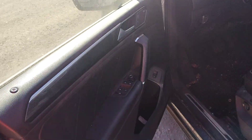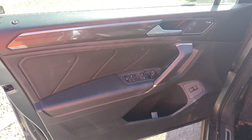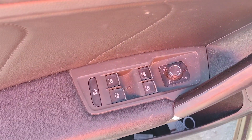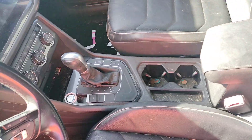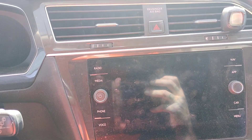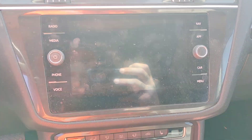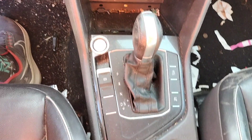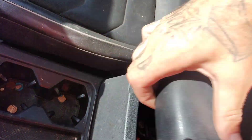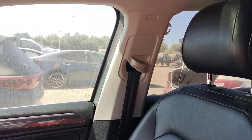It does not have a key. This seat belt is good. This seat belt is good. This seat belt is good.